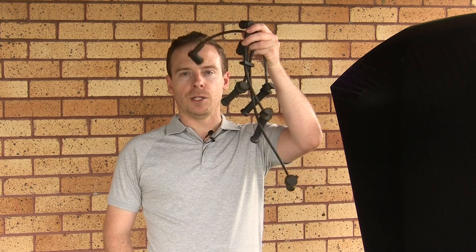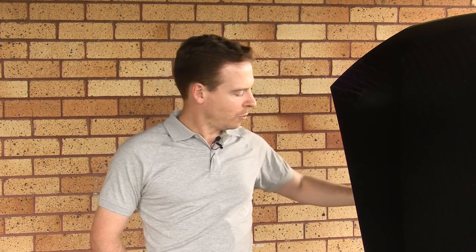Another week, another problem with the Ford. It's great if you have a YouTube channel and you have an old car like this because you get lots of content to make. This time it's a misfire and I'll talk about the cause of it, which is going to be the high tension leads, in just a moment.